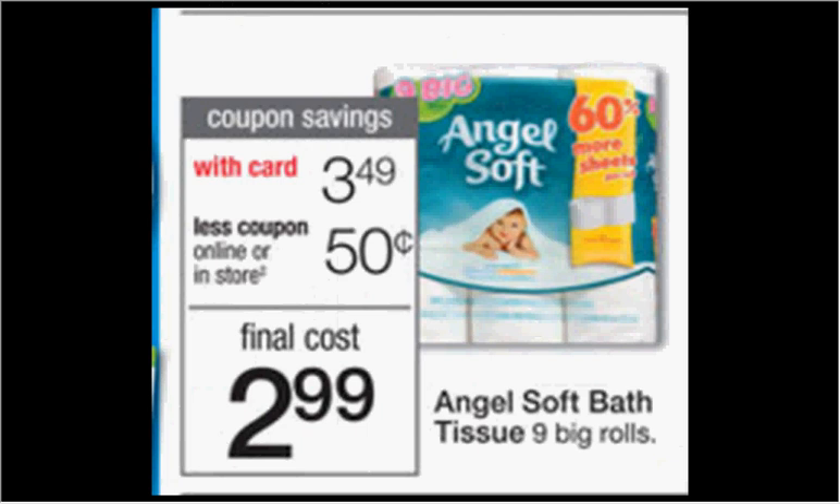The Angel Soft Bath Tissue, the 9 big rolls, is on sale for $3.49. There's a $0.45 off coupon found at angelsoft.com, making it $2.54 or $0.28 a roll.